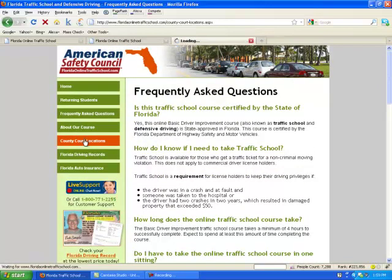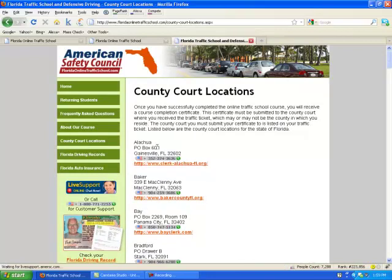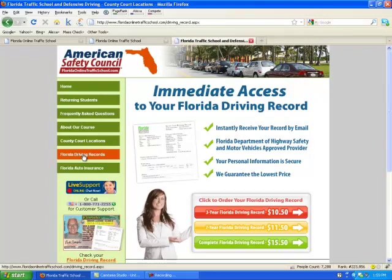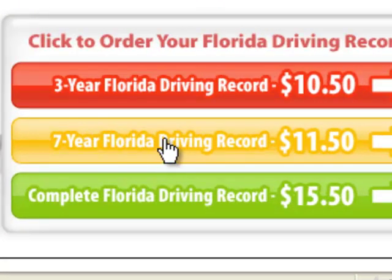And if you want to look at your county court locations, this page has a list of the addresses, telephone numbers, and websites for the county courts in Florida. Or if you want to order your Florida driving record to verify that your points have been removed, you have the option on this page to select the 3, the 7, or the complete driving record order.